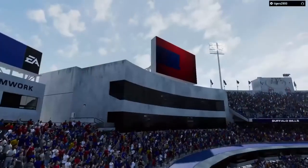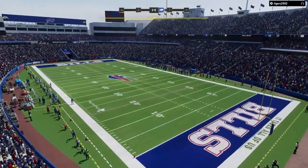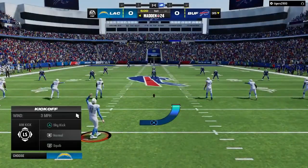It's the NFL on EA Sports, and we are at Highmark Stadium in upstate New York. But today, two AFC teams set to do battle. It should be a good one, as it'll be the LA Chargers taking on the Buffalo Bills.